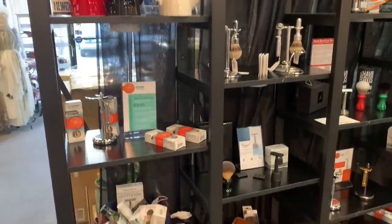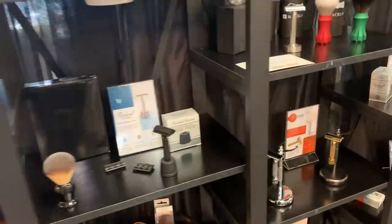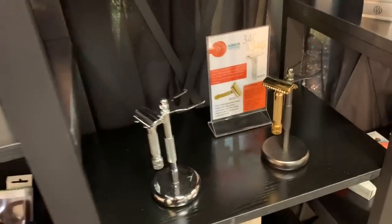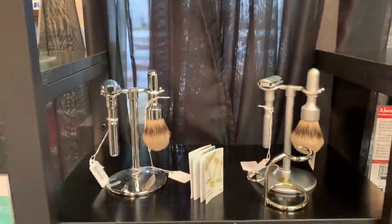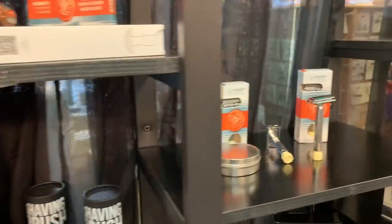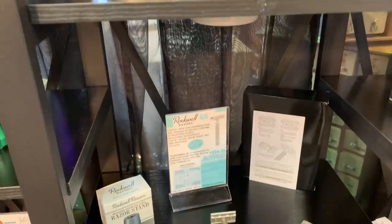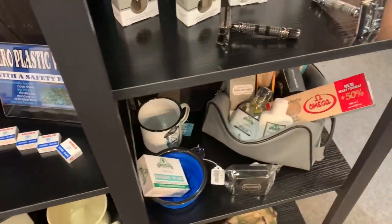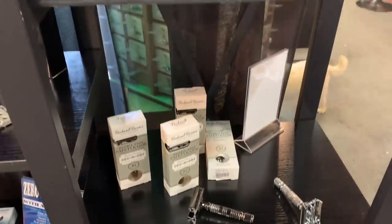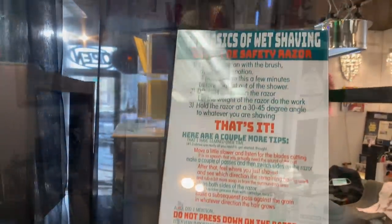All right, here's some of the shaving stuff. I am a hoarder because almost all of these razors I have one hanging in my shave den. Sometimes you feel like something different, right? And these companies are coming out with new ones all the time.